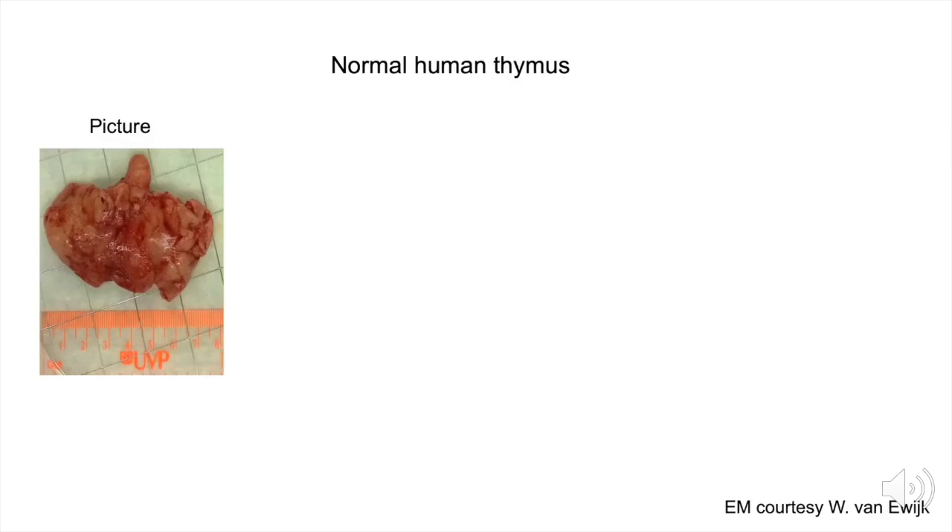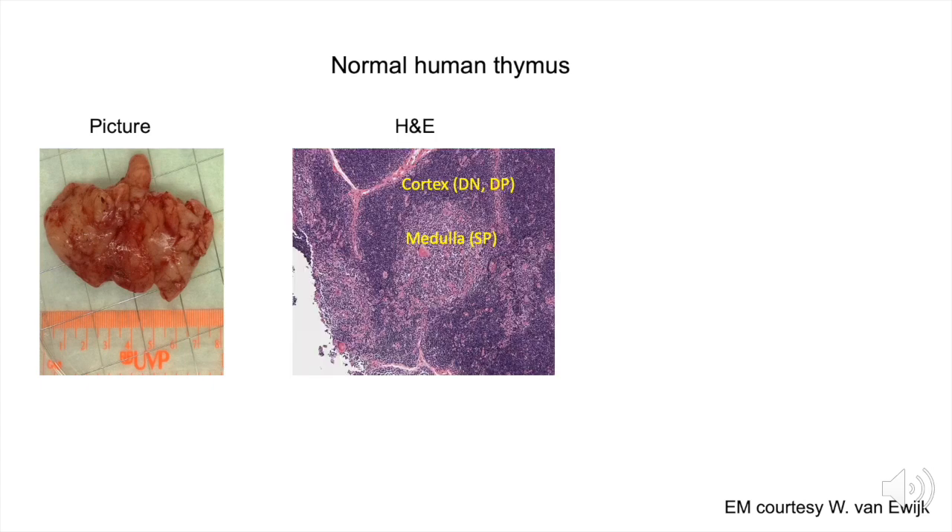The thymus is actually a very large organ at birth. This thymus was obtained from a child undergoing cardiothoracic surgery — it weighed about 40 grams and spanned about seven centimeters. Taking a slice through this tissue and examining it by H&E staining, one can see a very purple-rich area which are the immature thymocytes developing in the cortex — these are double negative and double positive thymocyte subsets. Those selected to mature on the basis of recognizing self-peptide self-HLA molecules undergo differentiation to the single positive lineage, which migrate into the medullary region where a second round of selection events ensures elimination of potentially autoreactive cells as well as the induction of T regulatory cells to control autoreactivity in the periphery.